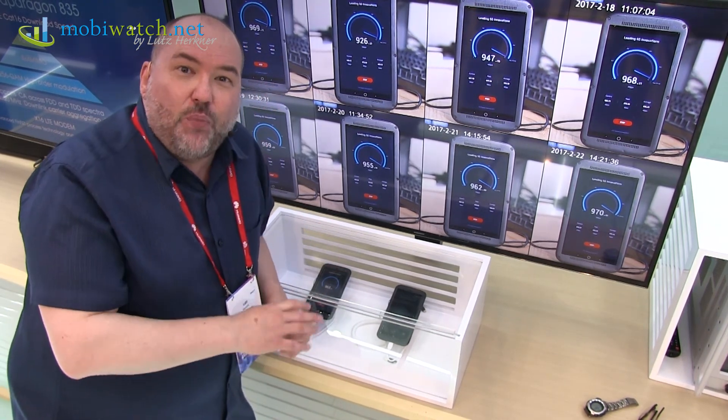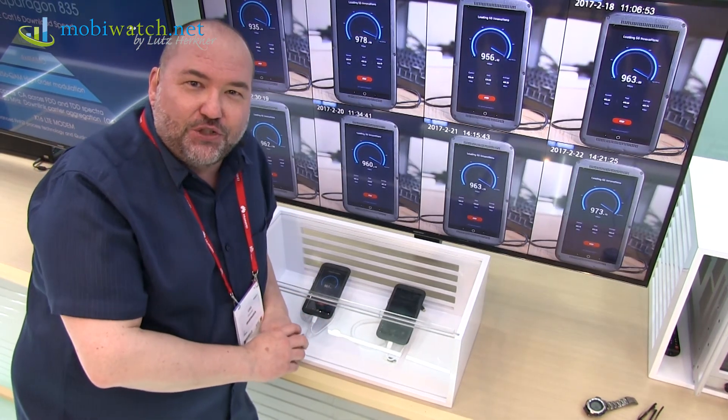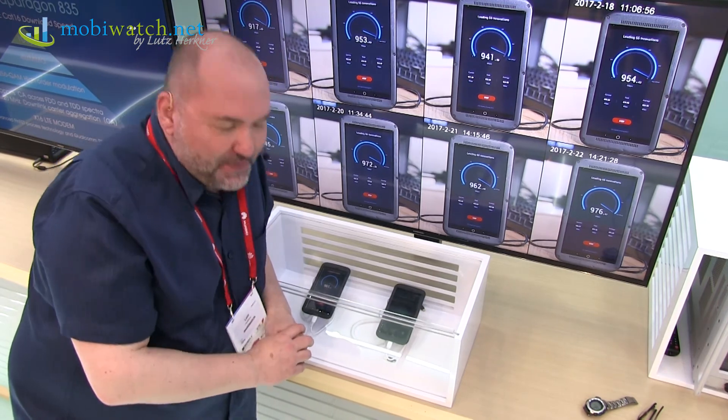It will take at least one or two years until the standard is final and the first devices appear on the market. Nevertheless, I wanted to show you that they are working on it and what we can do in the future, hopefully. Thanks for watching, take care and bye.